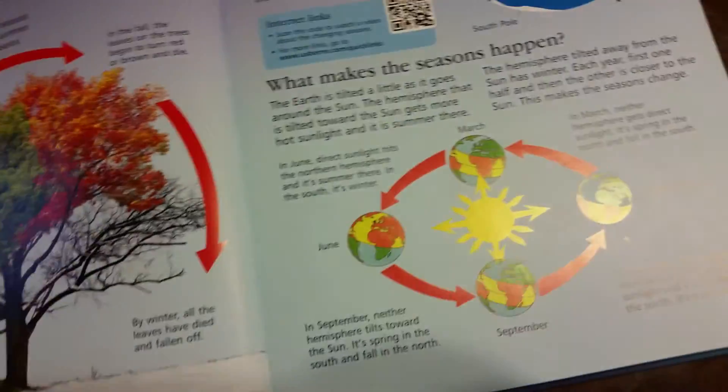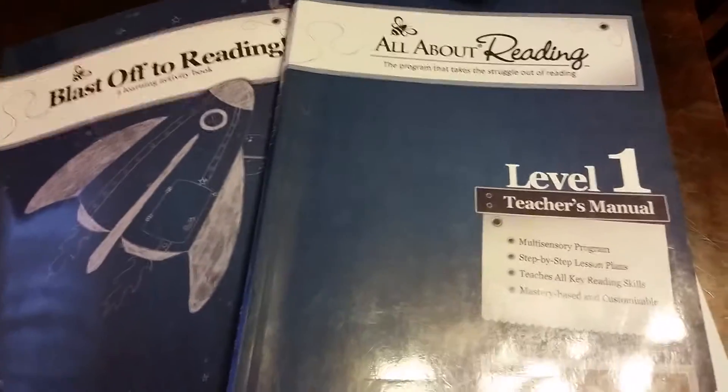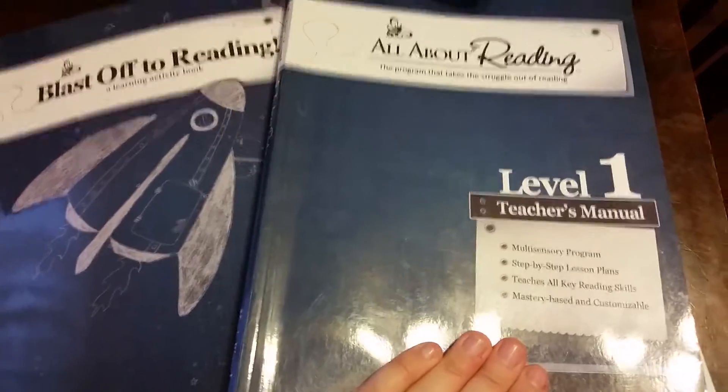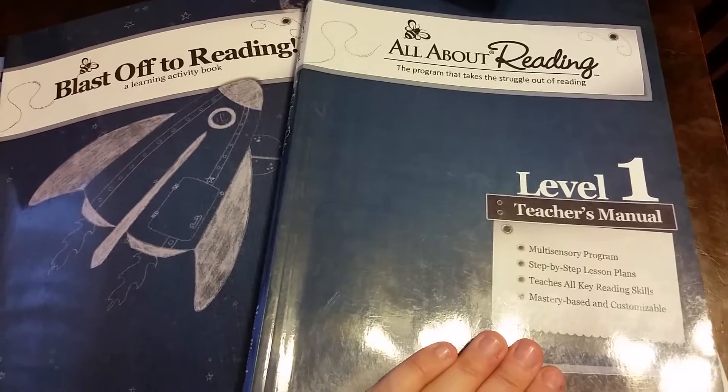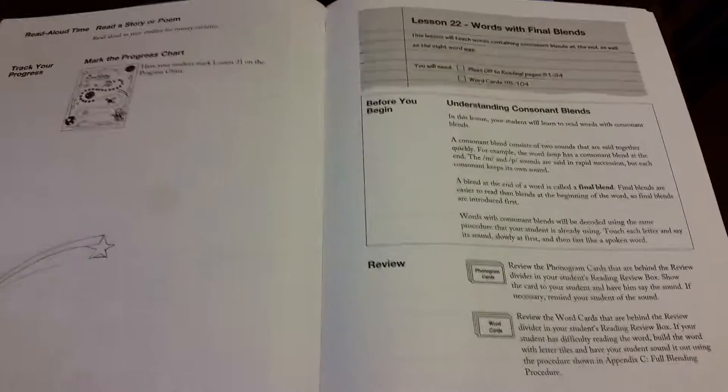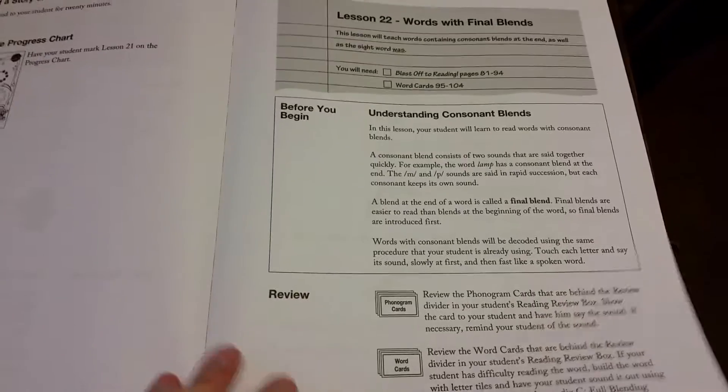So for phonics, we have been doing All About Reading. I can't say enough about this program. I know some people are a little nervous to try it because of the price, but I can't tell you how much it's worth it. I heard the most amazing things about it from people, and that's why I did it. Now that I've done it, this is my manual. It's so easy. We're right here in week 22 right now.